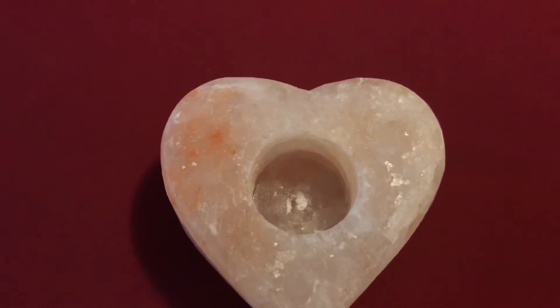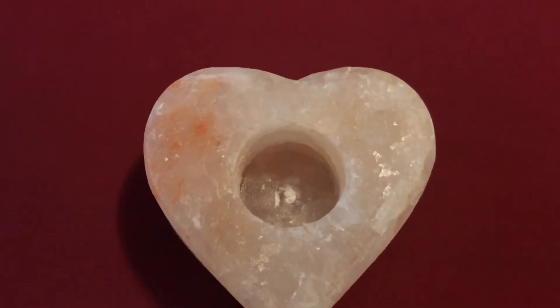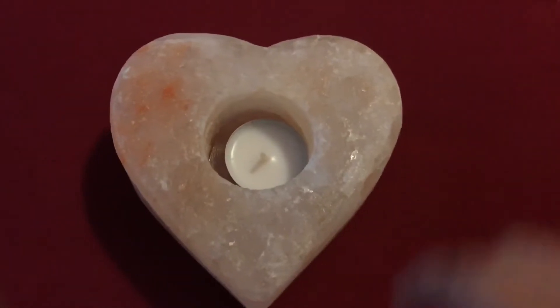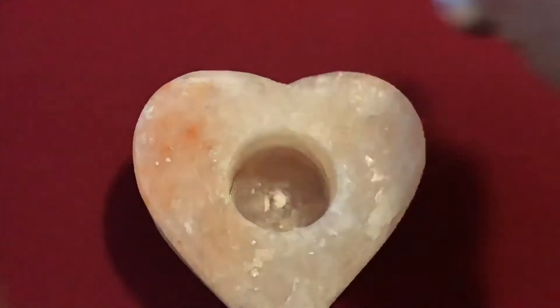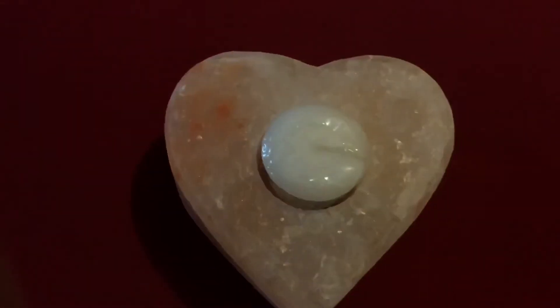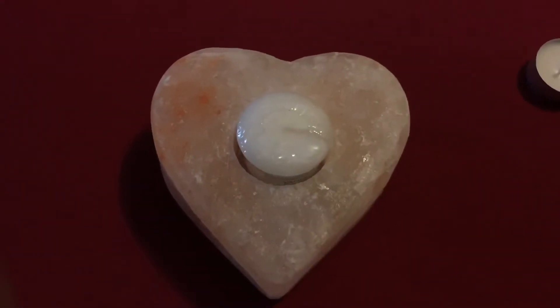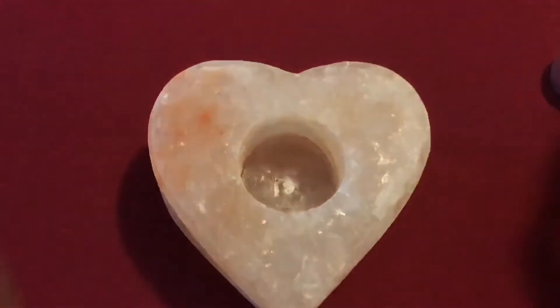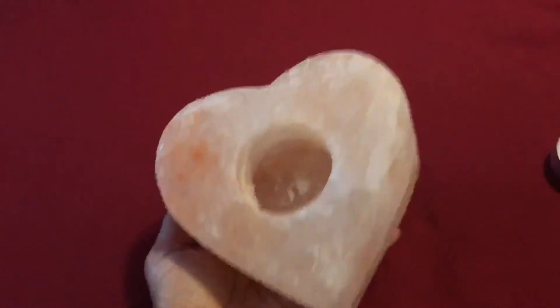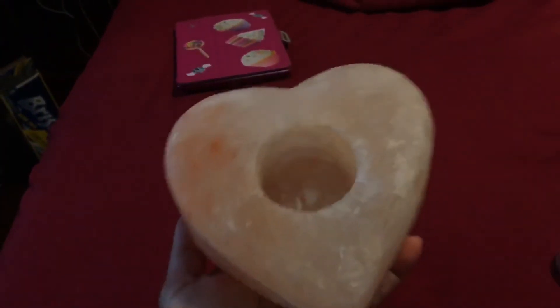It looks so beautiful once you put a tea light candle in it, which I'm going to show you right now. You can either put a tea light, or I got a Yankee candle — a golden candle — and you could put that one in too. I think this is just a beautiful piece. Look how beautiful this is!